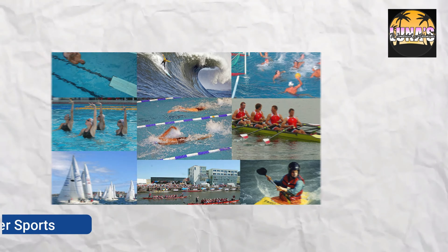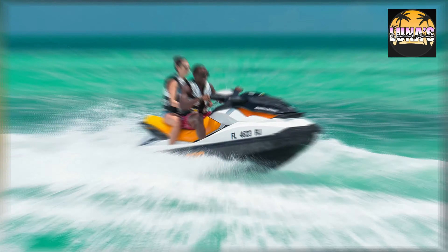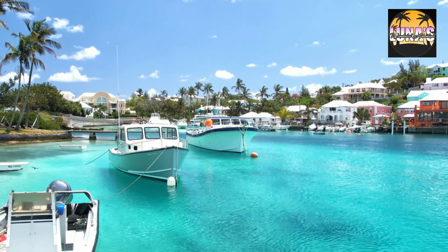Water Sports — Try your hand at various water sports including kayaking, paddleboarding, jet skiing, and windsurfing. Bermuda's calm, turquoise waters are perfect for these activities.